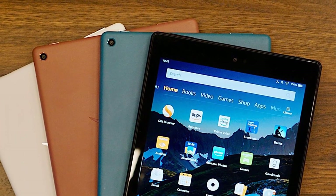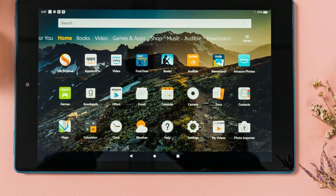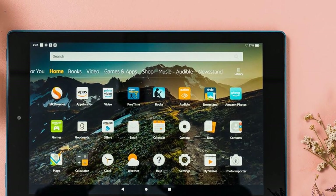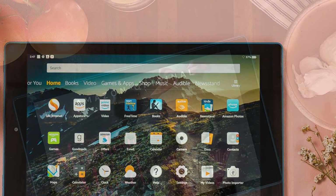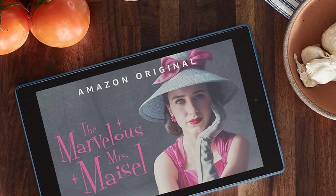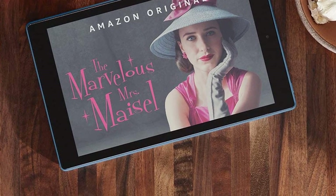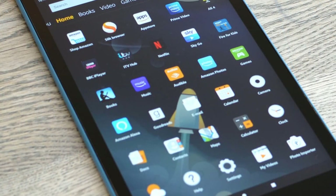The slate measures 10.3 x 6.3 x 0.4 inches and weighs 17.4 ounces. That's bigger than the 8-inch HD 8 (8.4 x 5 x 0.4 inches, 13 ounces), but similar to other 10-inch tablets like the Lenovo Tab 410 (9.7 x 6.7 x 0.3 inches, 17.7 ounces). It's a sturdy slab that'll survive some knocks and dings, but isn't officially rugged or waterproof. There are loud dual speakers, a standard headphone jack, a USB port, and a microSD card slot to supplement the 32GB of internal storage.